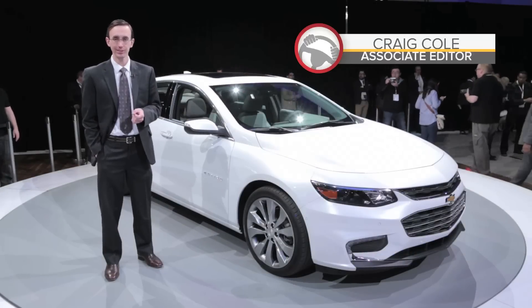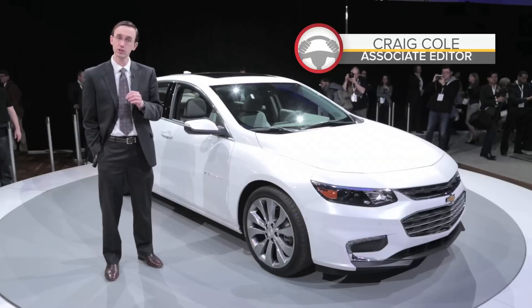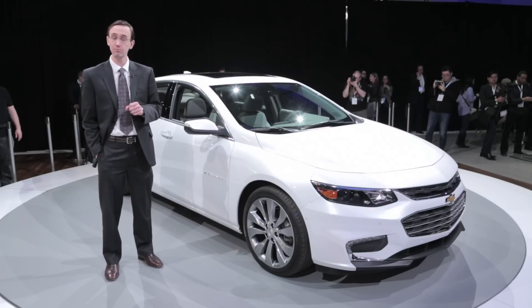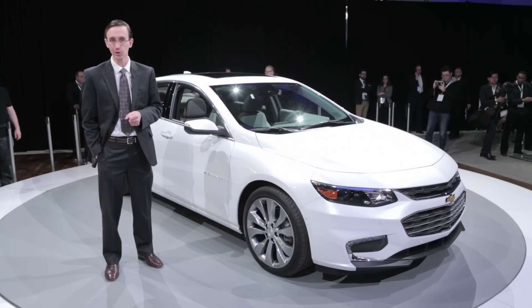Fuel economy, interior space, and design are three things that sedan buyers look for, and they're the main areas that Chevrolet focused on while developing the all-new 2016 Malibu, which just made its big debut here in New York.